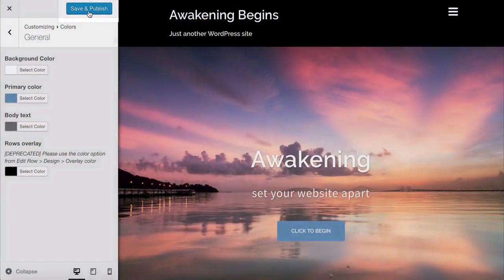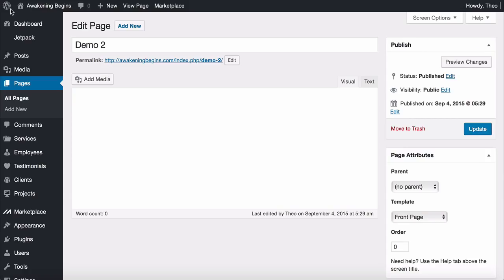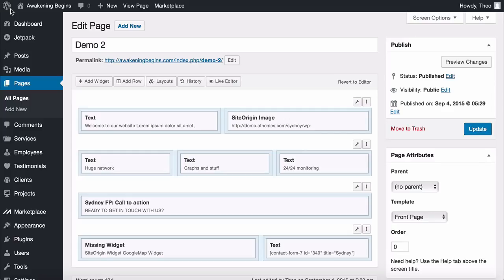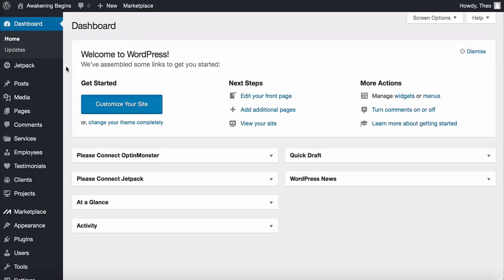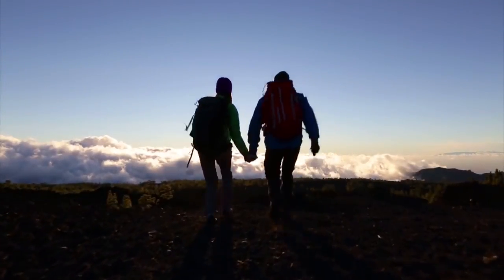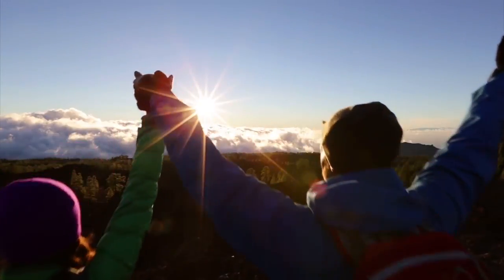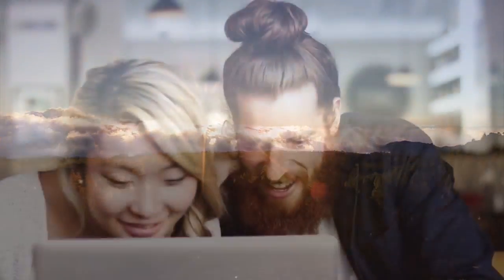Save and publish — we're finished customizing these settings. Click the X to go back to the dashboard. In a moment we'll be getting into adding and customizing the sections of the website, which is going to be so fun. The first time I did this it was amazing to see just how easy it is and the opportunities you have to make the website your own.